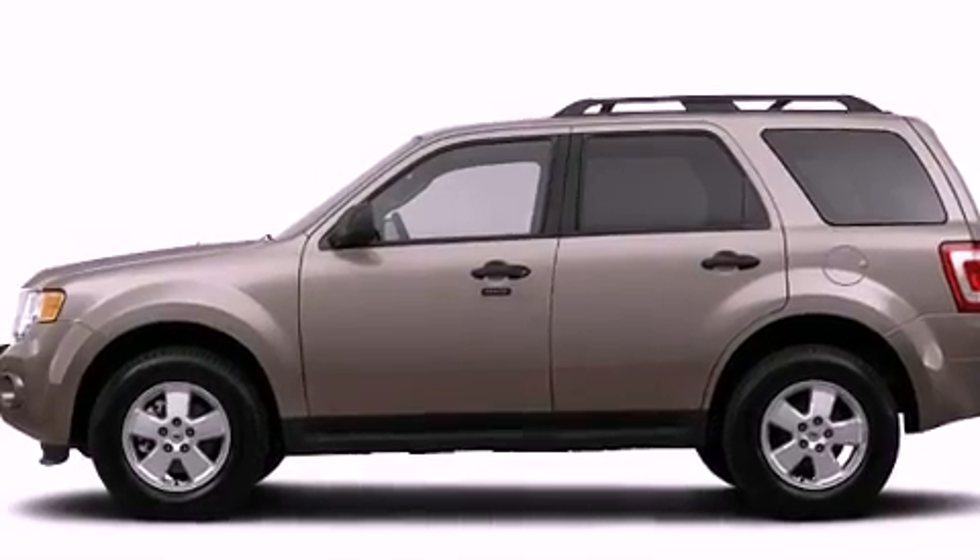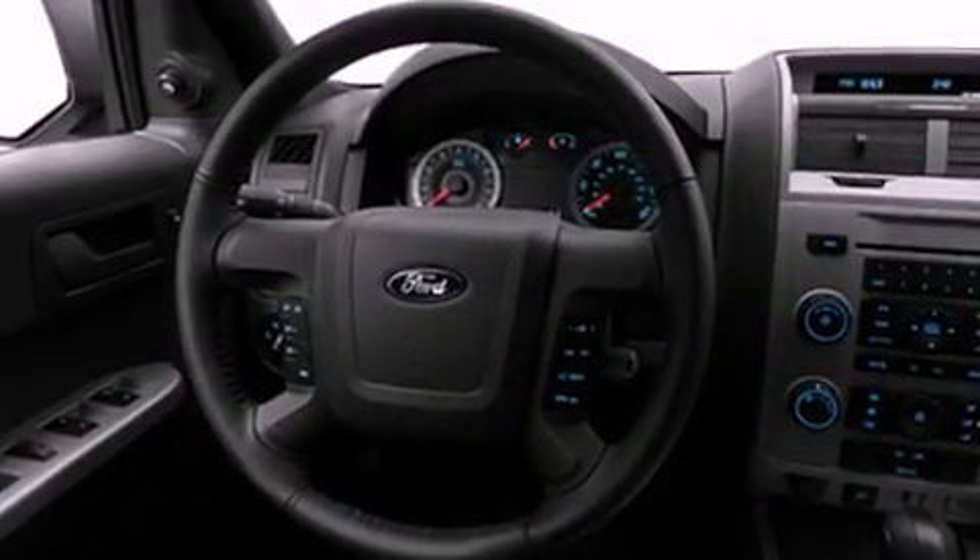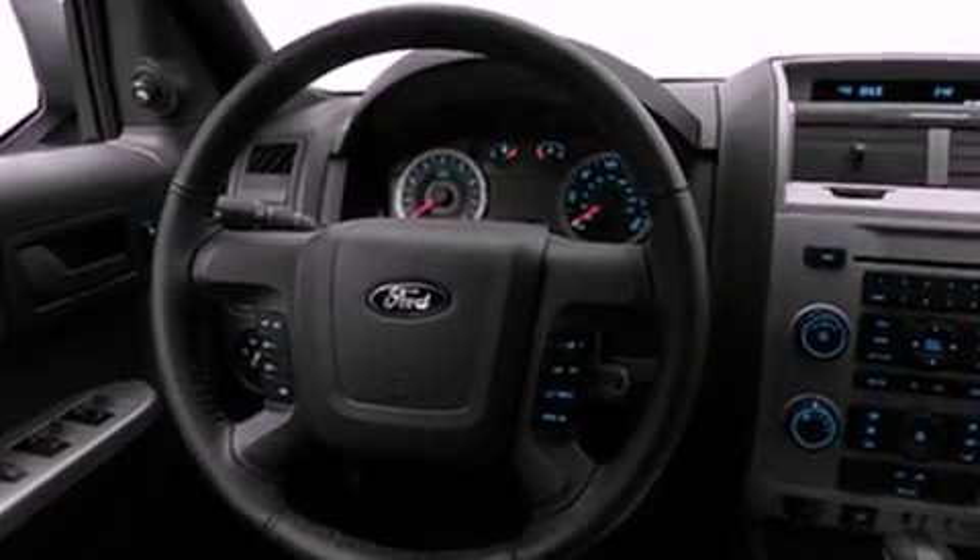Its top features include a speed-sensitive volume control system, a folding rear seat, cruise control, roof rails, and fog lamps.